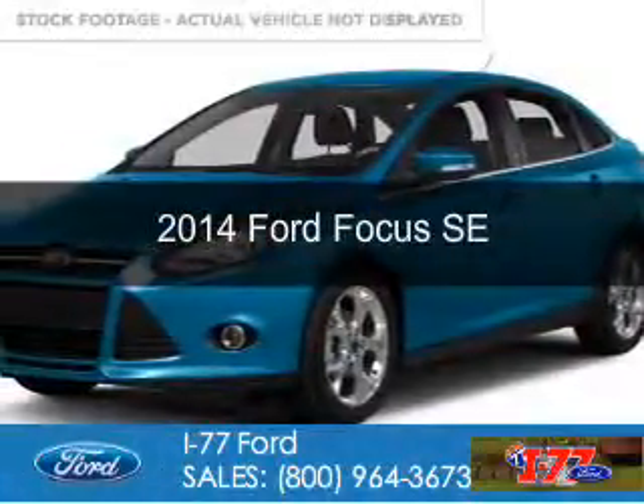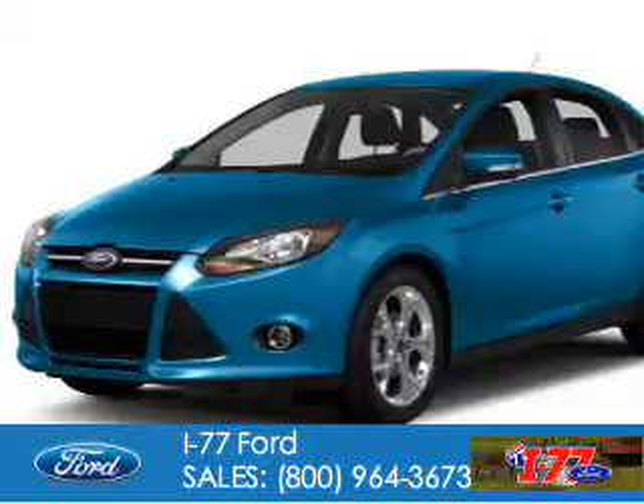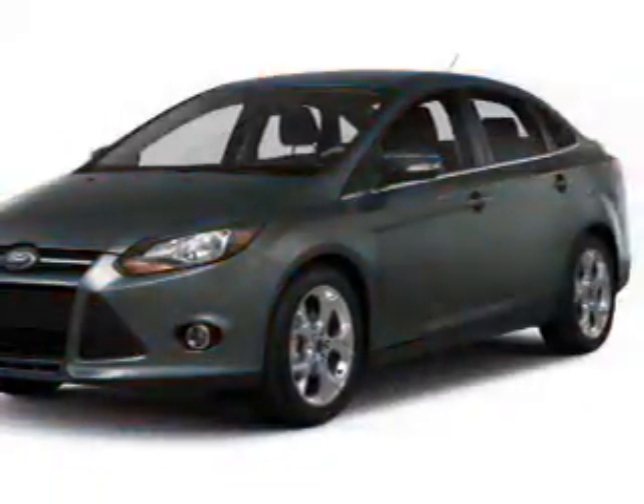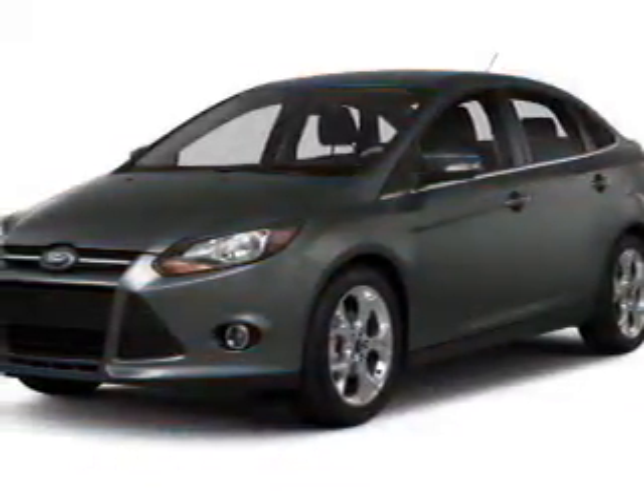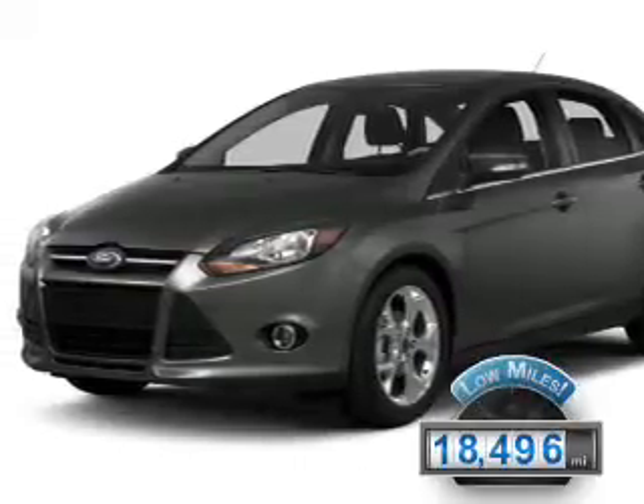This is a used 2014 Ford Focus. It's powered by front-wheel drive, a 2-liter, 4-cylinder engine, and a 6-speed automatic transmission. With fewer than 20,000 miles, this vehicle has a long road ahead.